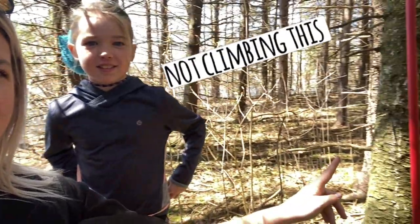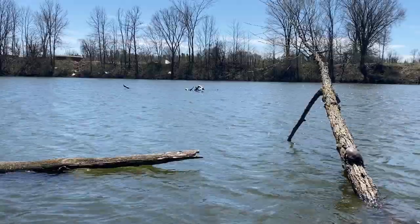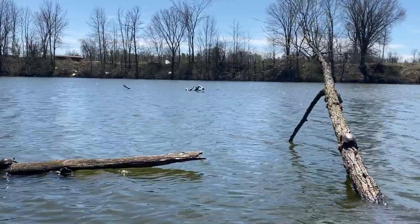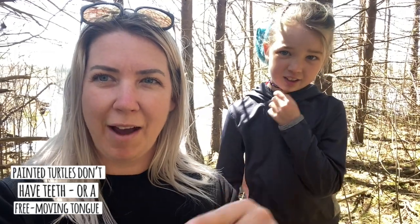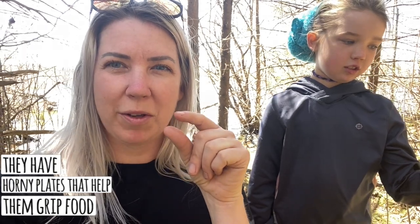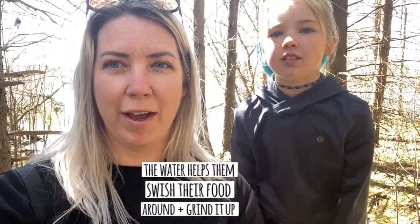Number three: they can climb trees — well, let's preface this. They're not climbing a tree up to the top like that. But they climb logs to get into the sun. Number four: turtles don't have a free-moving tongue so they have to eat underwater. They have a really rough sandpaper-like surface to grab onto their food, but in order to move that food they have to eat underwater because their tongue does not move like ours does.